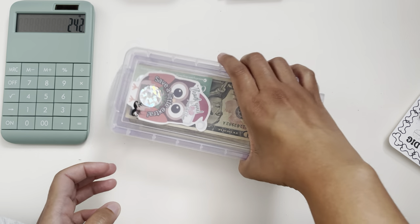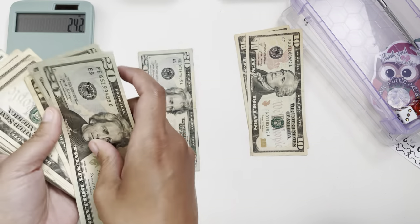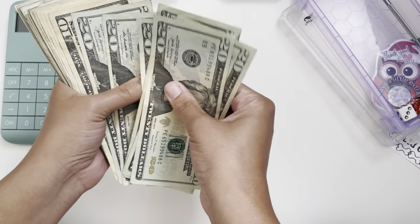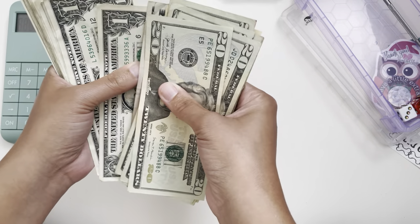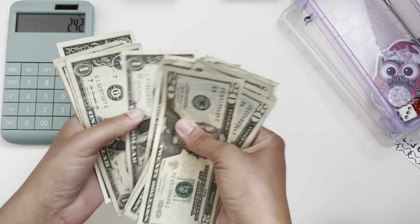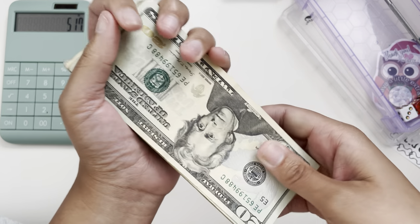Next, let's go ahead and count the money in here. The money that was in here was saved by doing roll the dice type challenges. I counted through all the bills and for my roll the dice type challenges, we saved $275. That puts us at $517 so far.